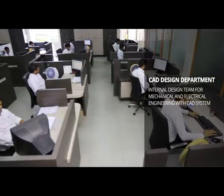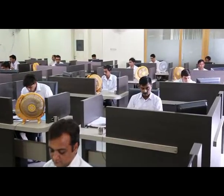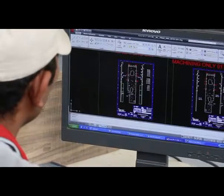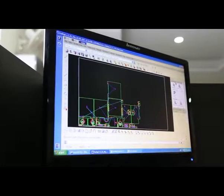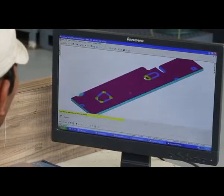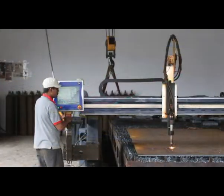The process starts from the CAD design department. Here, a team of highly qualified and experienced engineers make the blueprint of every machine. With the help of 2D and 3D designing software, this software is the tool used for designing, analysis, simulation and machining programs.